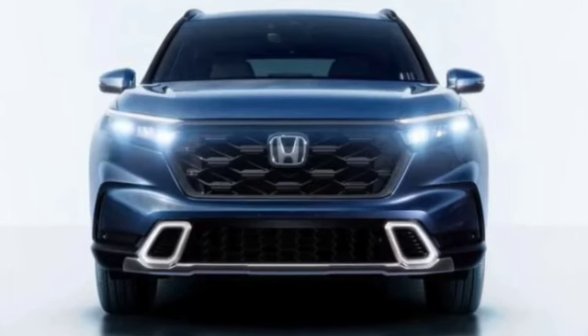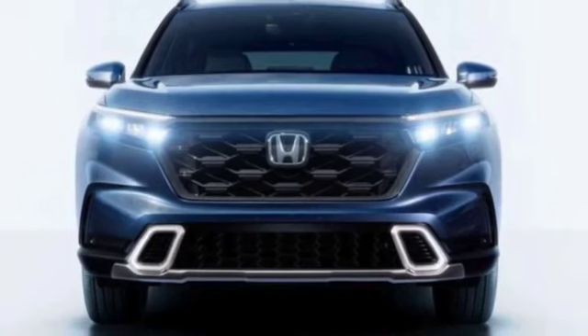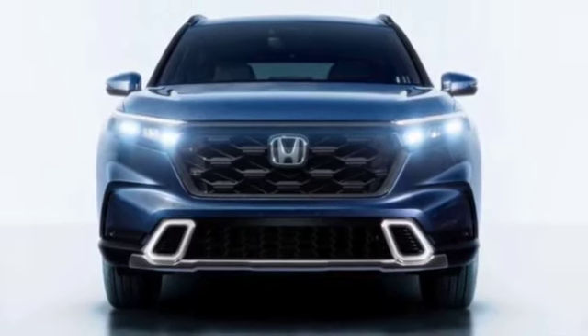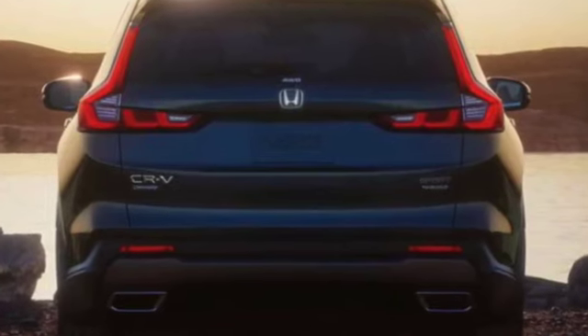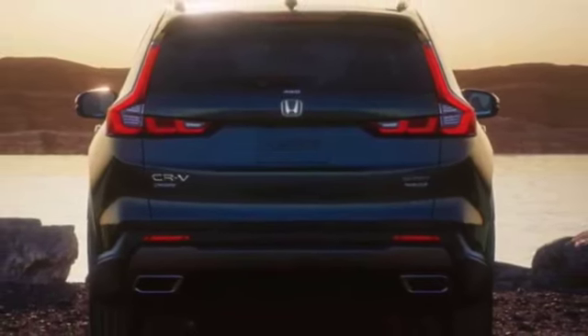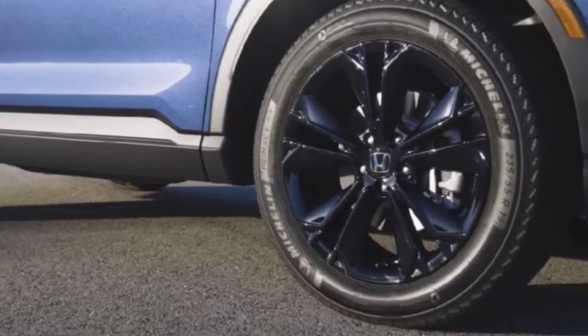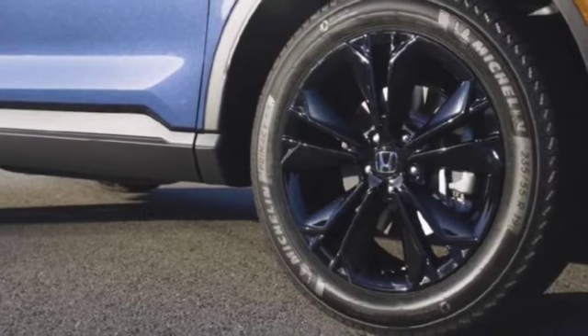Aside from basic aesthetic features such as LED headlights, tail lights, fog lights, new bumpers, side door moldings, rear spoiler, and shark fin antenna, it features new 19-inch alloy wheels and dual exhaust tips in the newest generation that add heaps of design and give a more sporty look, playing a significant role in the overall design of the vehicle.